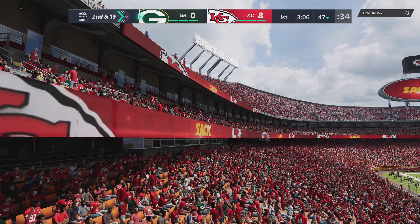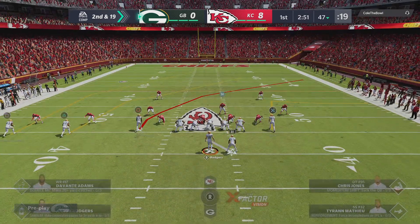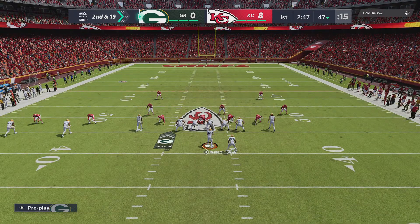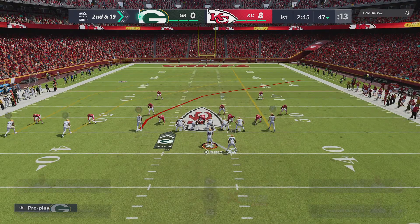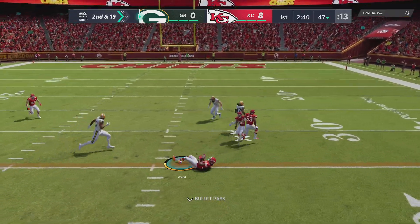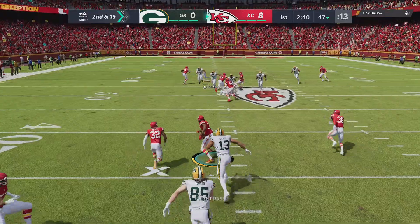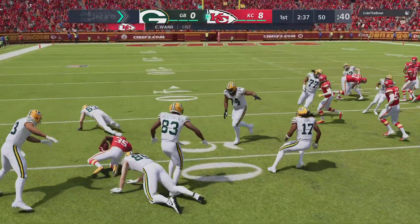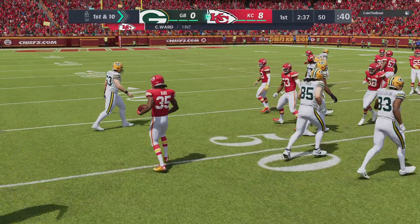It may be cliche, but it holds up over time — if you're the visitors, you don't want to let the crowd in the game early. And that's exactly what they did there. This defense is going to give them a lot of looks. Now that'll be tipped and intercepted. Picked up by Charvarius Ward, and he'll get this one out to the 50-yard line.